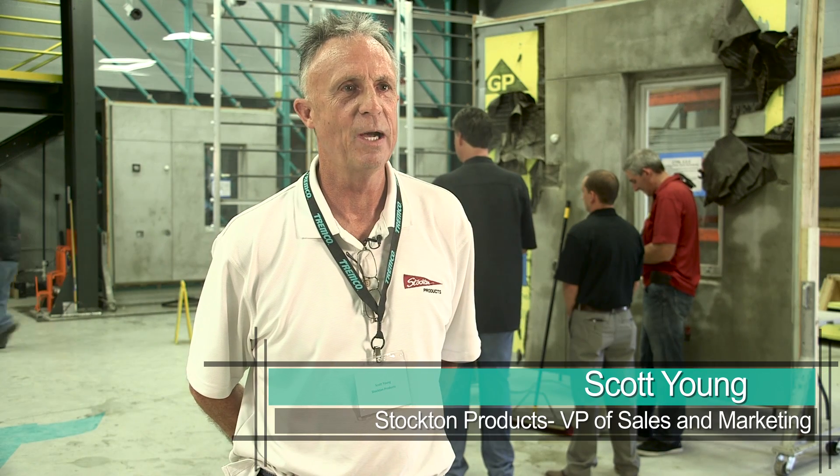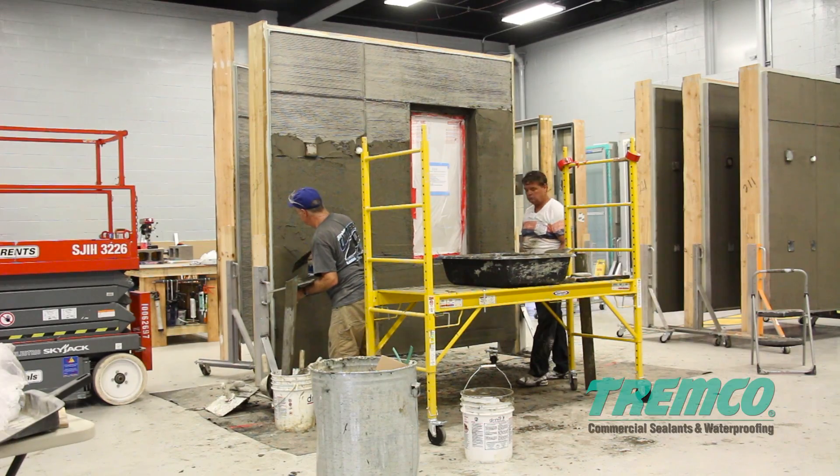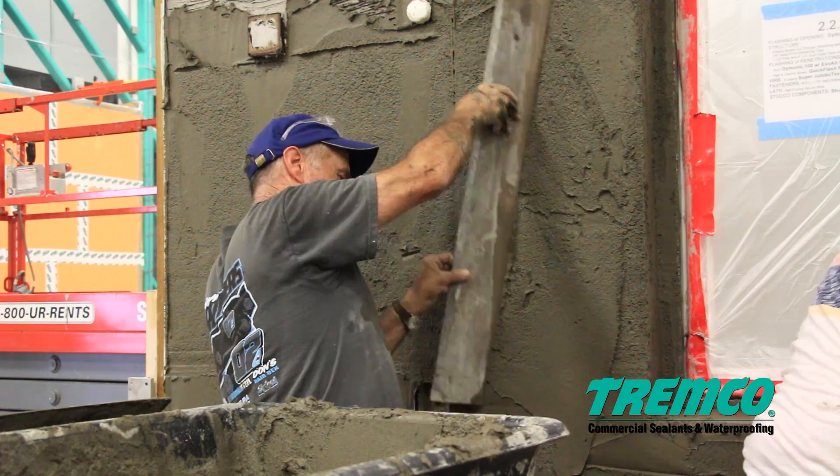We became involved in this project to solve an age-old problem with three-coat stucco. There are a lot of places water can get in: transitions, terminations, penetrations.